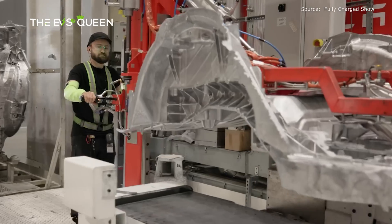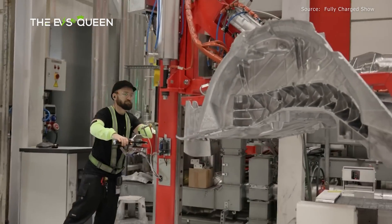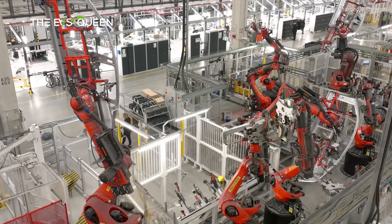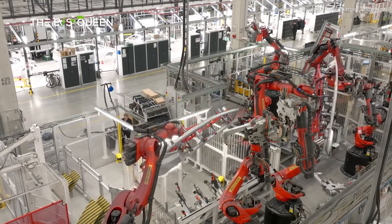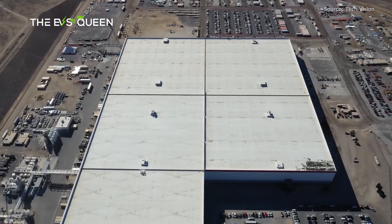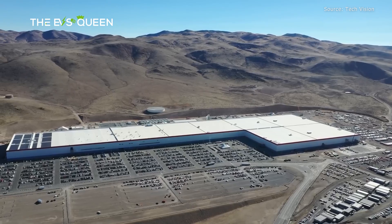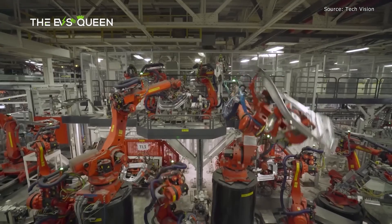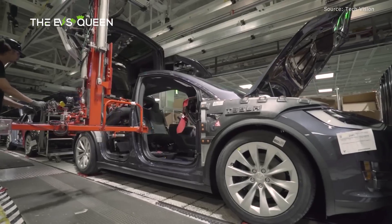Moreover, the Texas supercomputer will apparently require 500 megawatts of power in the future. A Duke University study said a sports stadium can consume 5 megawatts of electricity during a game, so 500 megawatts could power about 100 such stadiums at once, which highlights the power-hungry nature of AI data centers.